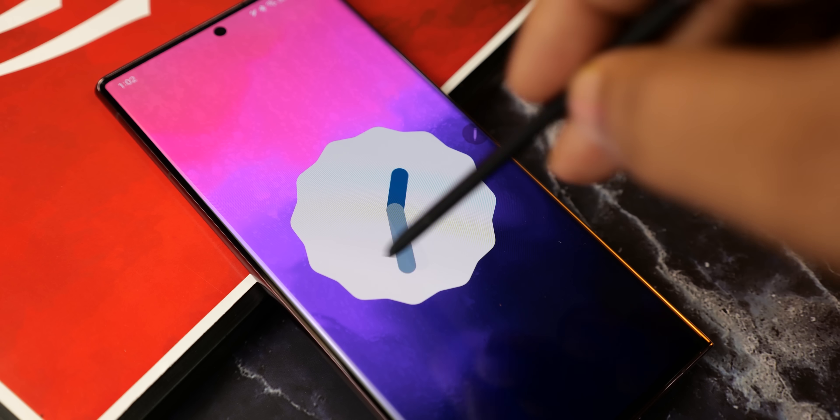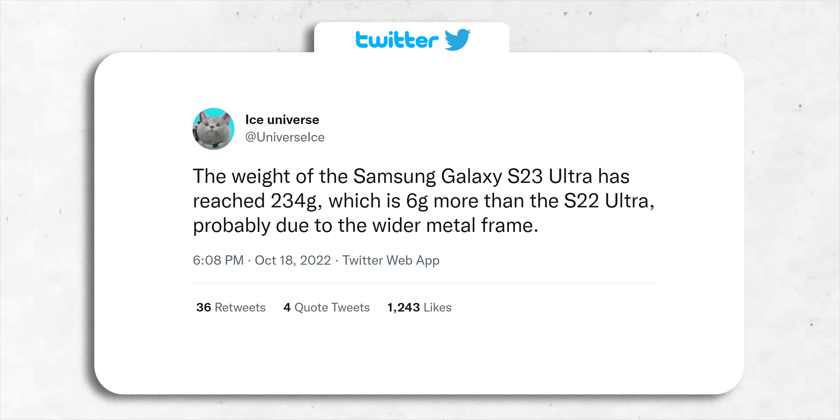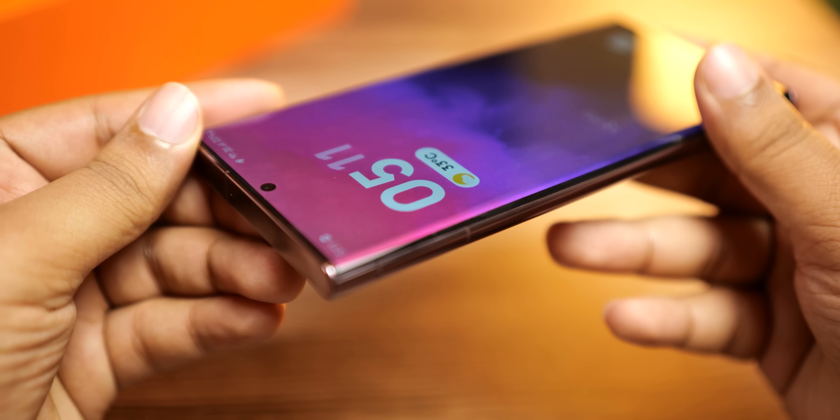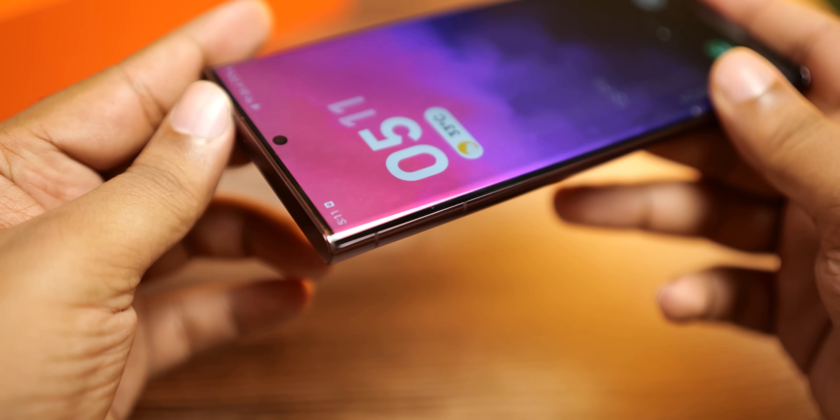We also have some other information about the S23 Ultra. Ice Universe mentions that Samsung has increased the weight of the phone by 6g. The S22 Ultra weighs 228g but the S23 Ultra will weigh 234g. The additional 6g is probably coming from the frame at the sides, which is now a little wider.